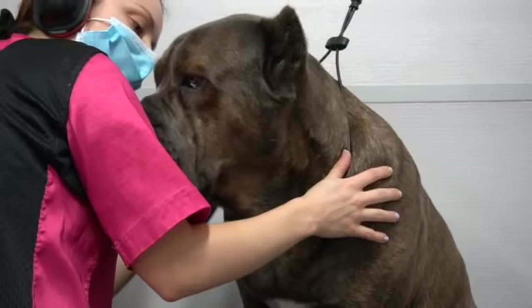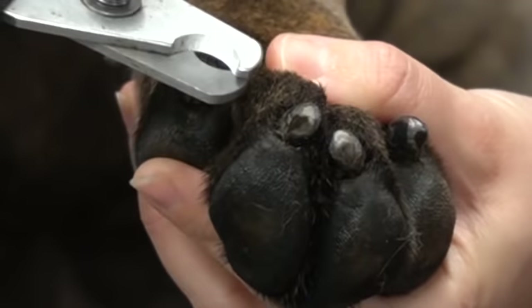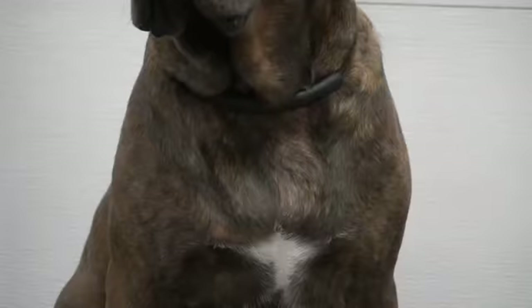After he has been fully brushed out, it's time to move to nail clipping. Since Gucci has walked so frequently, his nails are naturally very short, so we can only take a little bit of the tips off. I finish him off with a spray of our champagne cologne, and this handsome man is all finished and ready to strut his stuff for the ladies.